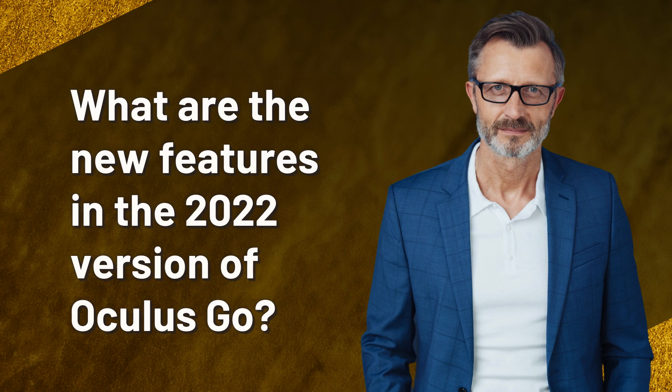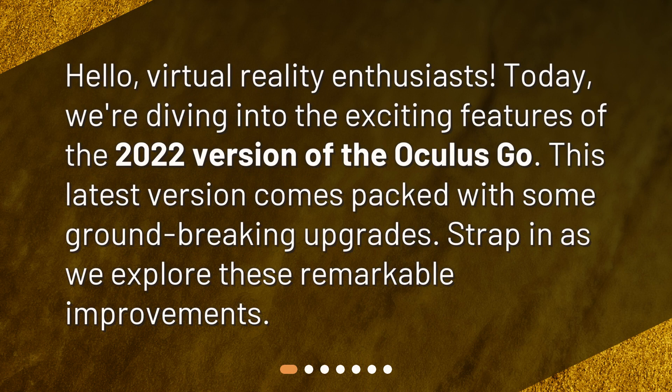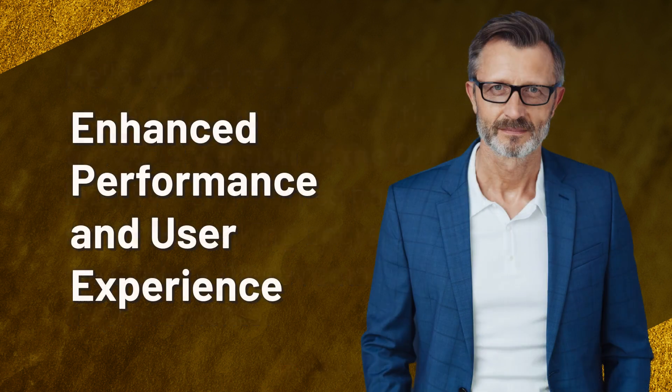What are the new features in the 2022 version of Oculus Go? Hello, virtual reality enthusiasts. Today we're diving into the exciting features of the 2022 version of the Oculus Go. This latest version comes packed with some groundbreaking upgrades. Strap in as we explore these remarkable improvements.